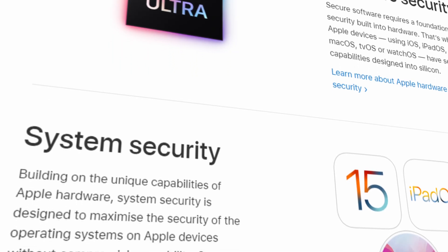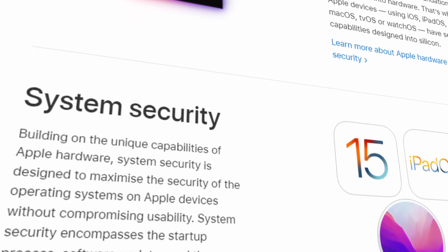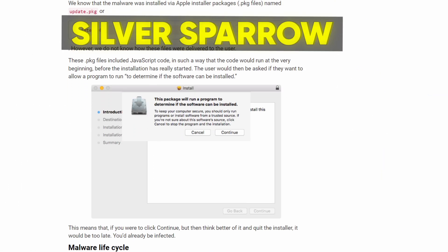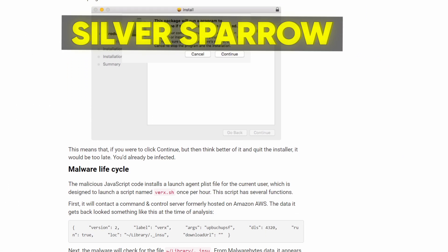Apple states in their Apple Platform Security guide that the M-series chip is a little bit more secure than Intel or AMD. However, Silver Sparrow malware was found on the first M1 device soon after launch, so maybe they are not as secure as claimed.